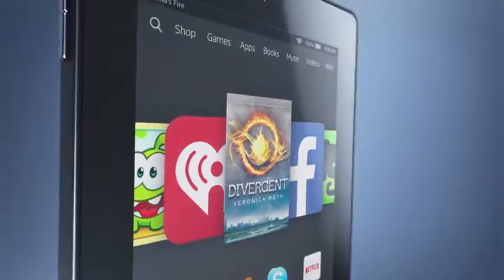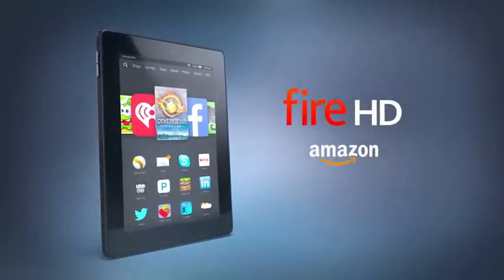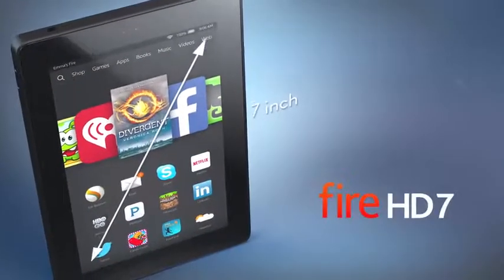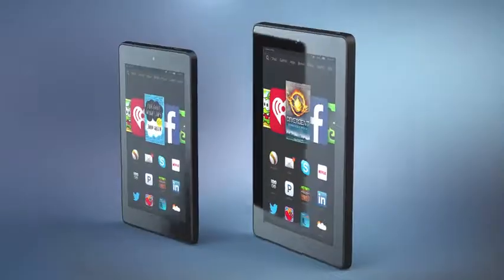Introducing the all-new Fire HD. Powerful technology at a breakthrough price. The Fire comes in five vibrant colors and two sizes: a 7-inch and an ultra-portable 6-inch tablet that easily fits in your pocket.